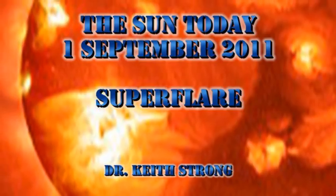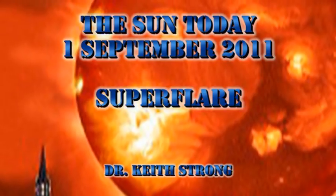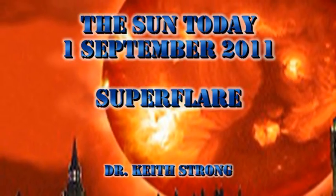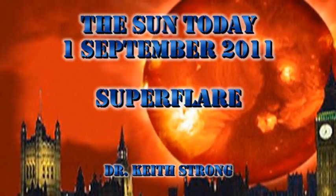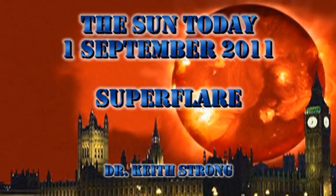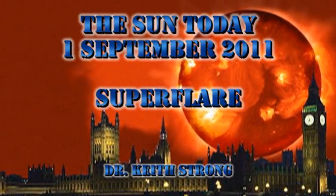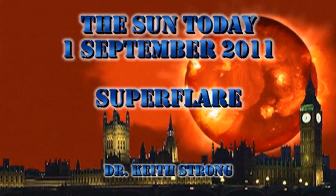Welcome. This is what is happening on the Sun today, 1 September 2011. 152 years ago this day we experienced a super flare. These are fairly rare events — they occur only about once every 500 years. So today's trivia question is: what effect did this super flare have on the productivity of California gold miners? The answer will be given at the end.